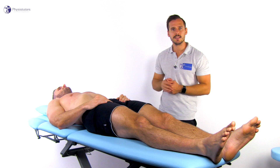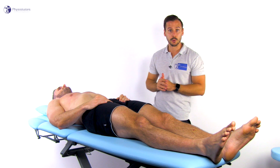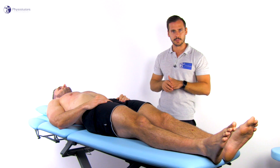To conduct the test, the patient is in supine lying position. The patient is then instructed to lift both the extended legs and shoulders 20 to 25 centimeters, or 8 to 10 inches, off the examination table.